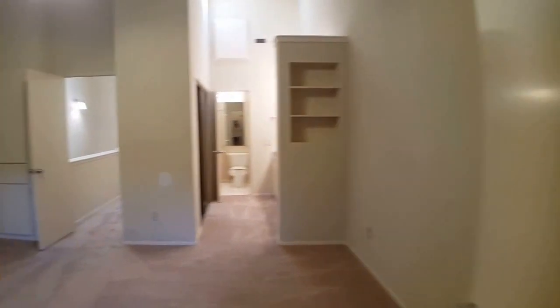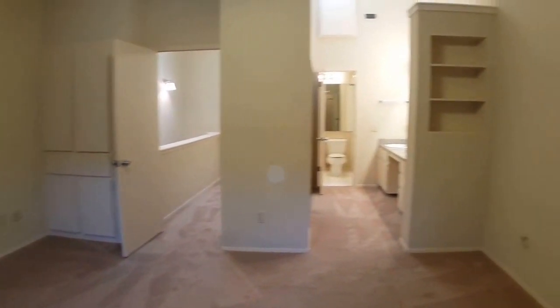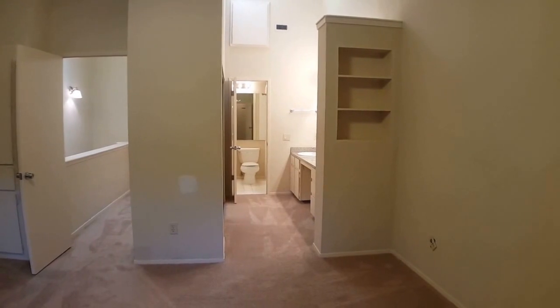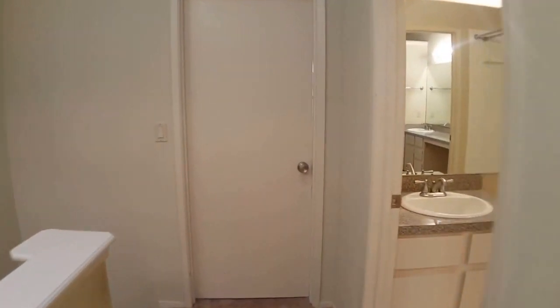Here is another view of the master bedroom as a whole — the built-in cabinets and shelves on either side — then leading into the Jack and Jill bathroom. As we leave the master, you can see straight ahead is where the guest room is.